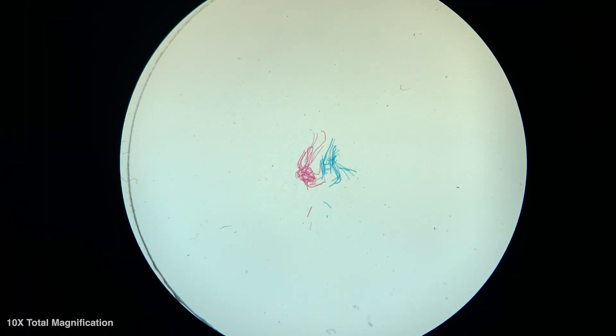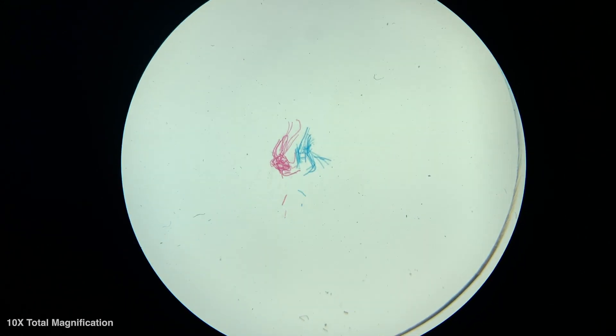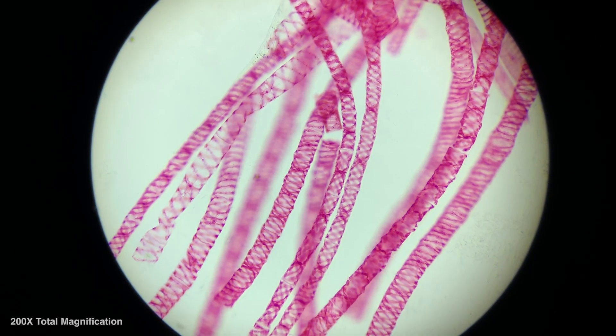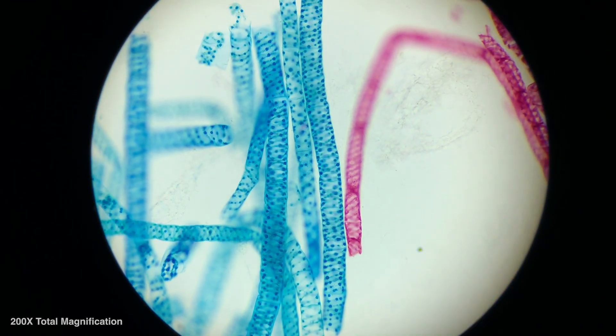To demonstrate just what a huge leap that is, I have here at Fieldlab a couple of microscopes I'm going to use to show you the difference. Using my stereoscope, I'm showing you what 10 times magnification looks like — around the magnification they had at the time, enough to see fleas and flies. Now I'm going to take the exact same sample and show you what it looks like under 200 times magnification with my compound scope. It's a huge difference, and his ball lenses were able to see 270 times magnification, which is just amazing for the time.